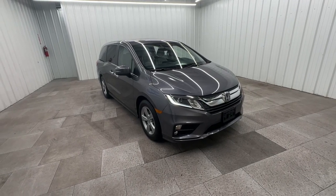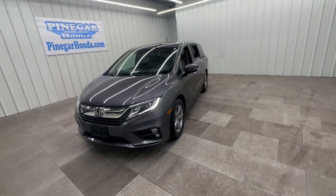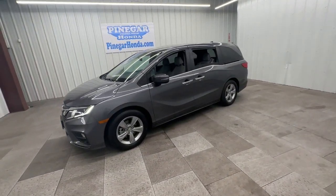Go home happy with the 2018 Honda Odyssey. With less than 50,000 miles on the odometer, this vehicle provides excellent value.